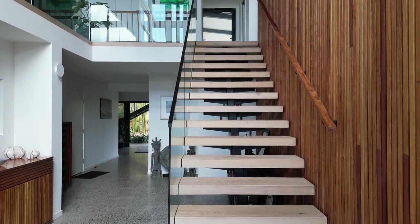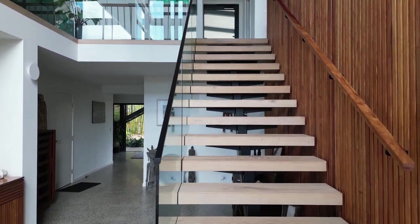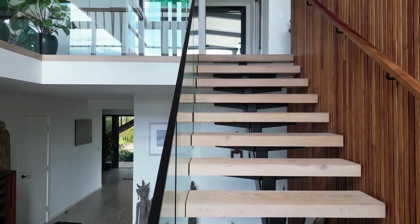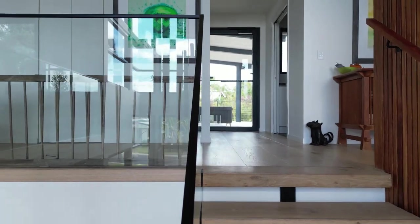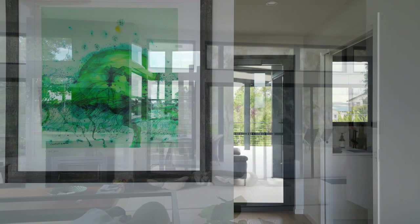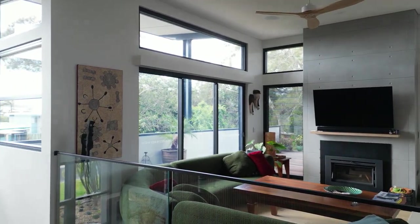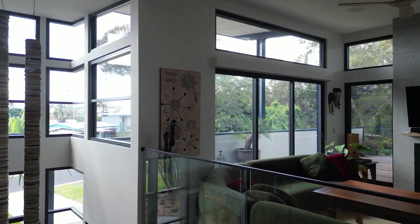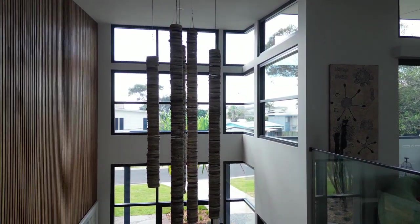Ascending the stair, one experiences an intimate connection with the feature timber wall, whilst the glass balustrade disappears to allow residents to feel the full impact of space and light in the two-storey entry foyer. Upon landing upstairs, the eyes are drawn to ocean glimpses through the coastal heath. The lounge is filled with northern light and wraps around a feature fireplace. And looking back through the entry, we notice the feature pendant light.